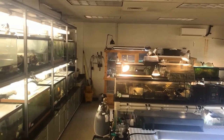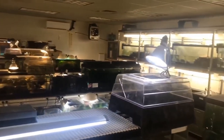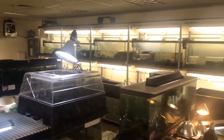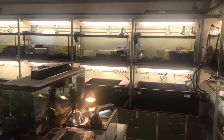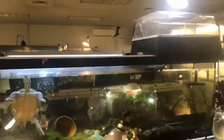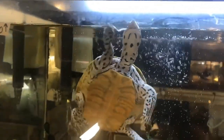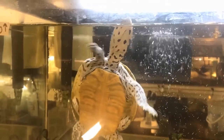Welcome to the biodiversity laboratory. I'm going to give you a very quick tour and show you some of the animals in here. We work with fish, turtles, frogs, and insects — I won't show you the insects today, they're not that easy to film. I'll show you some turtles. This is a Diamondback Terrapin, one of the species we do a lot of research with, from the New Jersey Shore.